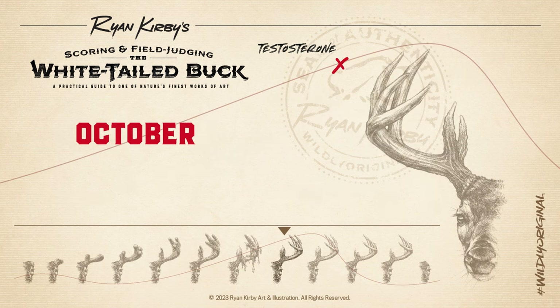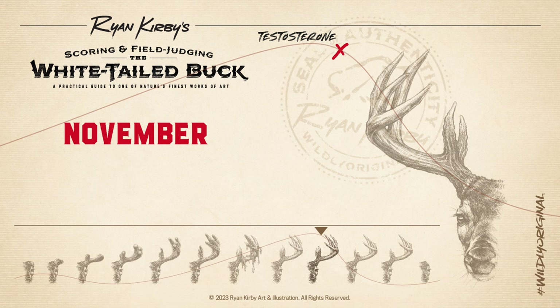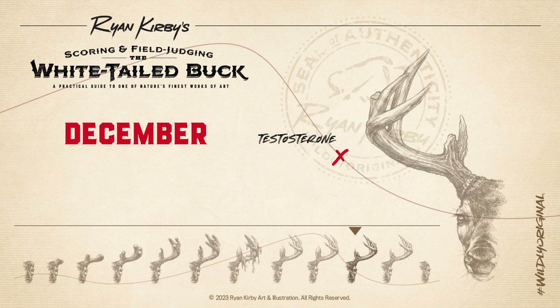In October, when rubbing, a buck's forehead gland leaves scent on the exposed cambium layer that contains information about his identity. In November, antlers really earn their keep during the rut, used for fighting off rivals for highly contested breeding rights. In December, in the post-rut, you'll see lots of bucks with broken points. Roughly half of all bucks will break points off, with the most common being a brow tine or a G3.